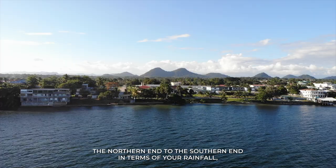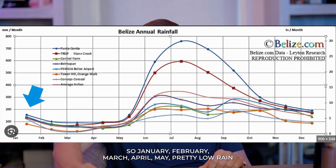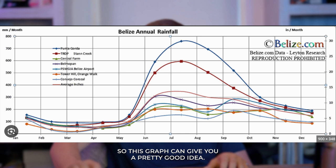You'll also see on the graph that all areas run pretty consistently month to month. January, February, March, April, and May have pretty low rain, then it bumps up in June, July, August, September, October, November, then starts coming down in December. This graph shows rainfall in millimeters per month, so it'll really break that down for you.